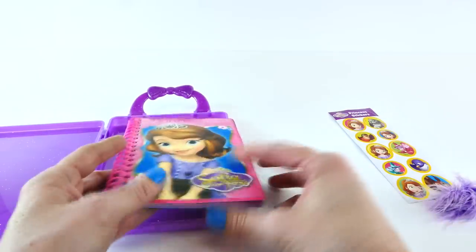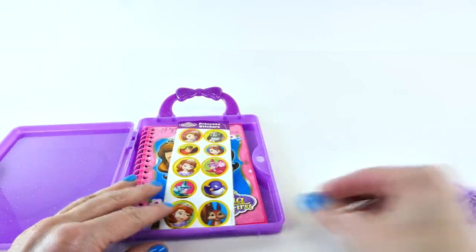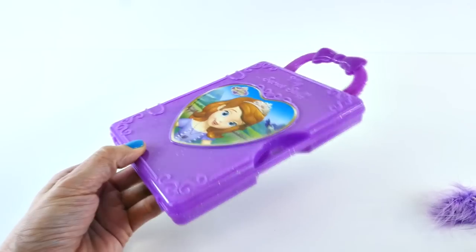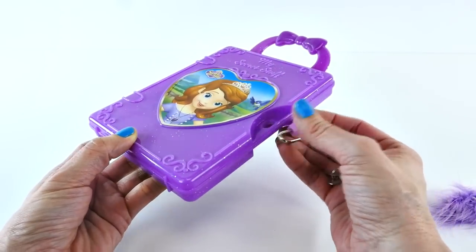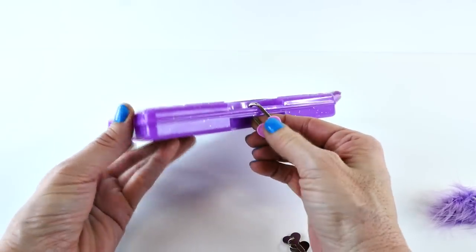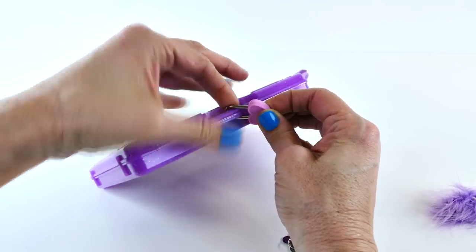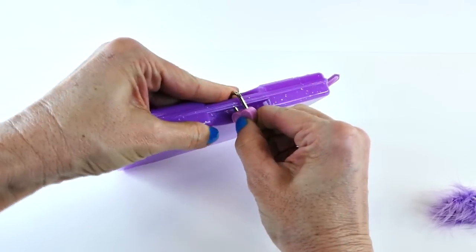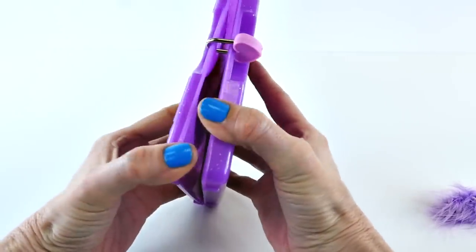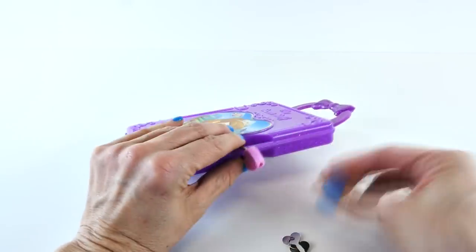So that was all of the pages in the little book. So we can take that and our stickers and close it up. And let's find that cute little heart-shaped lock. And we will lock our little booklet up. There we go. So now, nobody can read our little secret book.